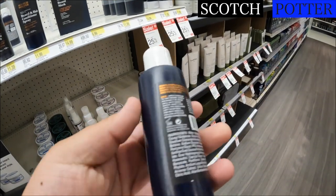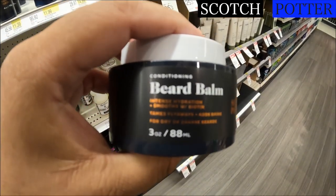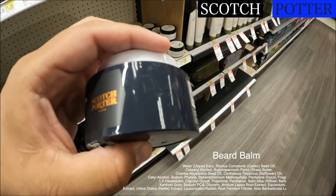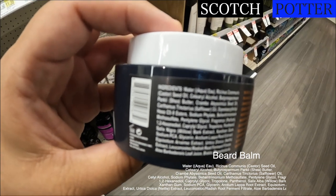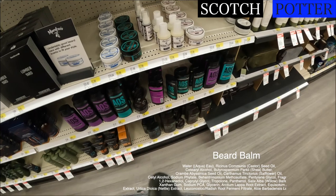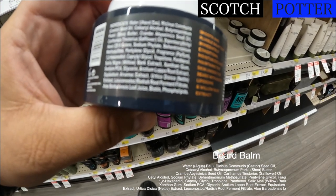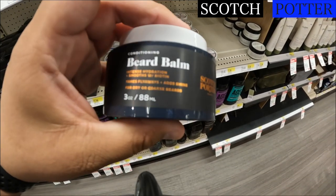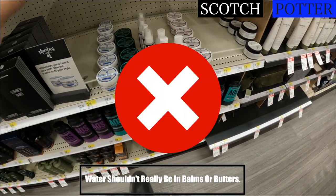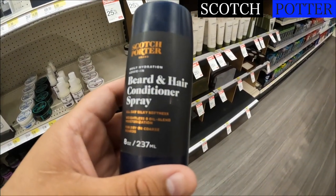Scotch Porter beard wash — I've heard good things about Scotch Porter. I heard they had a really good conditioner. This is their beard balm, and interestingly enough it says intense hydration. Looking at this beard balm, the first ingredient is water — and this is a beard balm. I don't know how I feel about that. There is castor seed oil, obsidian oil, and shea butter in here. This might be more of a beard butter than a beard balm, but because water is the first ingredient I'd probably pass on that. They also have a conditioning beard balm, what looks like a beard butter, and a beard and hair conditioning spray.